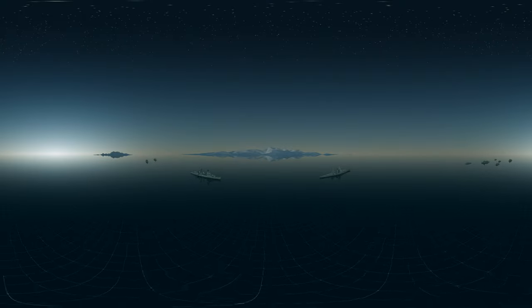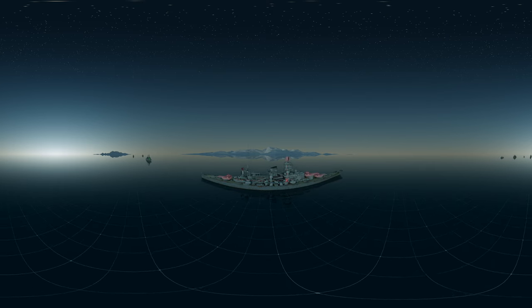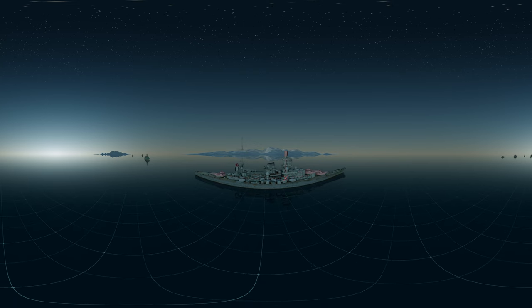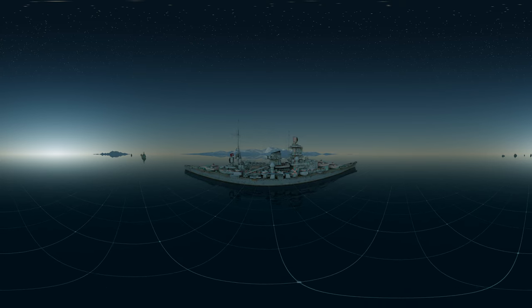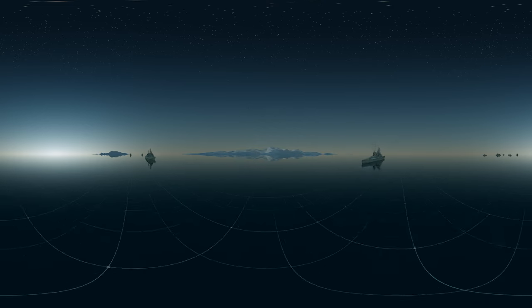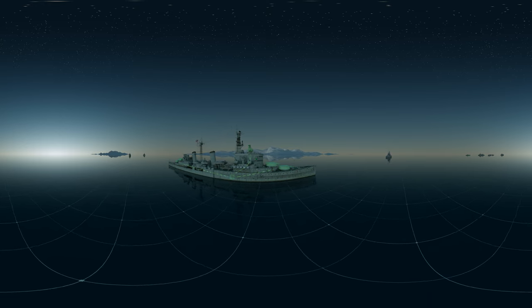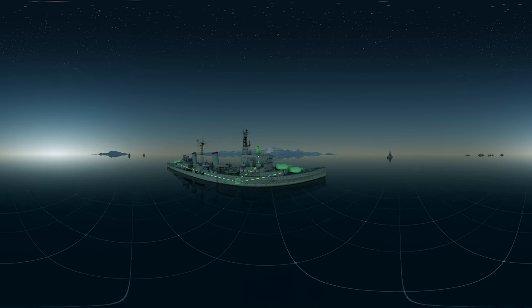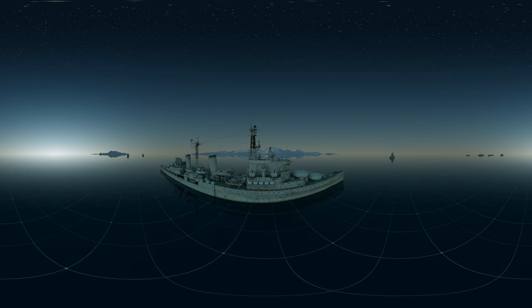HMS Belfast's advantage over the Scharnhorst is not simply that she has a fully functioning propulsion system. Early in the battle, the Scharnhorst's radar was knocked out as well — she is now blinded as well as hobbled. Most importantly, this means that her massive 11-inch guns have no radar-assisted targeting. The Scharnhorst is effectively reduced to firing at muzzle flashes. Meanwhile, Belfast's fully functional 6-inch gun director passes the Scharnhorst's position and bearing to the transmission station computer, which feeds the necessary gun barrel elevation and training angle to each of the four turrets. This is now truly a battle of David and Goliath.